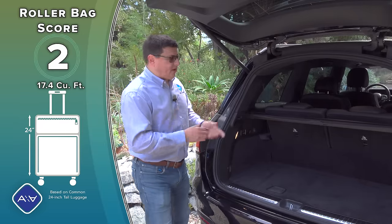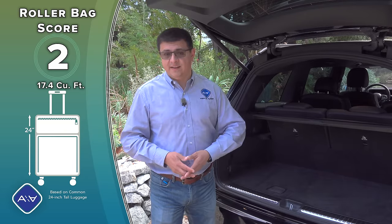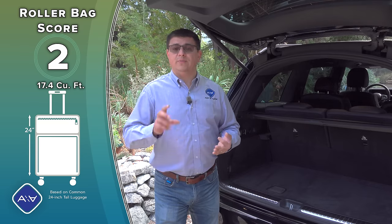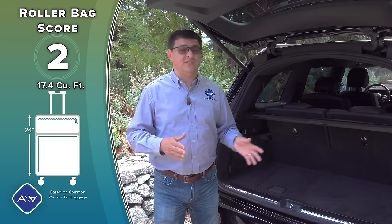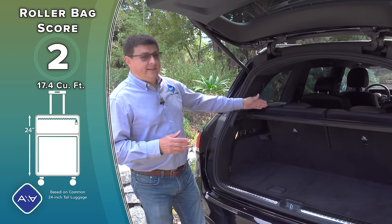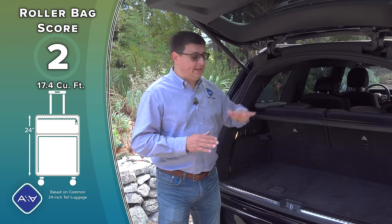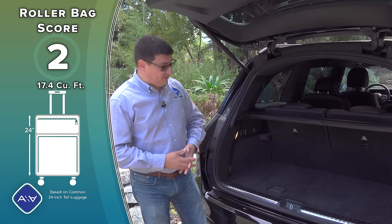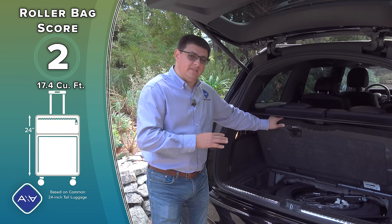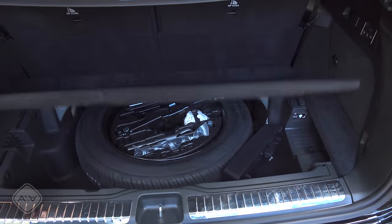If there's one compromise for the GLS versus the American competition, it's the cargo area. It's still a pretty generous 17.4 cubic feet — above the average mid-size luxury three-row — but not as big as the Navigator at 19 cubic feet, the Escalade at 25, or the Wagoneer at 27, and that's before we even talk about the long-wheelbase versions. The new Grand Wagoneer L, for example, offers quite a bit more room behind the third row. Under the floor we find a temporary spare and a tiny bit of additional storage.